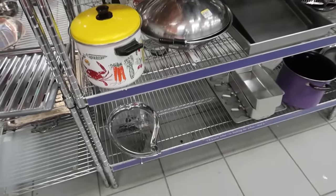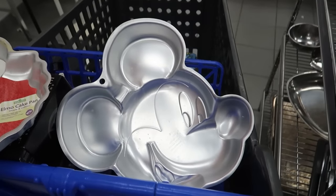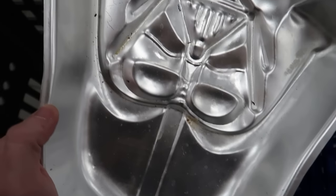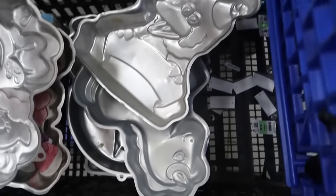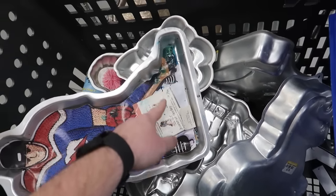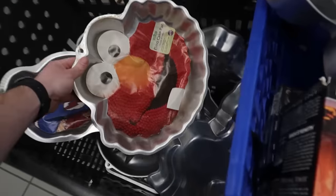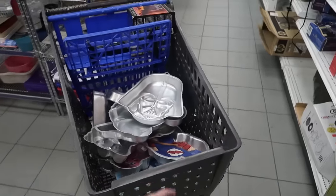I turned the corner and found a whole stash of cake pans. We got an Elmo cake pan, a Mickey Mouse, a hockey player, Darth Vader — these will need to be washed but they're really easy to wash. We have a Sesame Street character, My Little Pony, Big Bird, another My Little Pony, a cool Batman. They're all $3 each. At $3 each I'm not even going to bother looking them up — I'm just going to grab them all. That's how confident I am I'll be able to sell these.